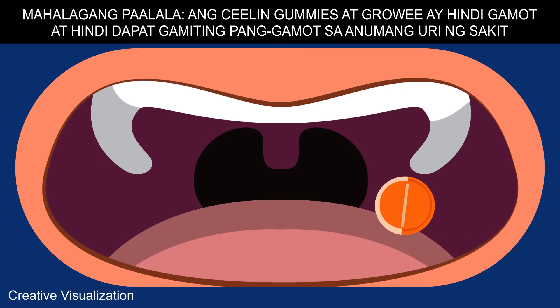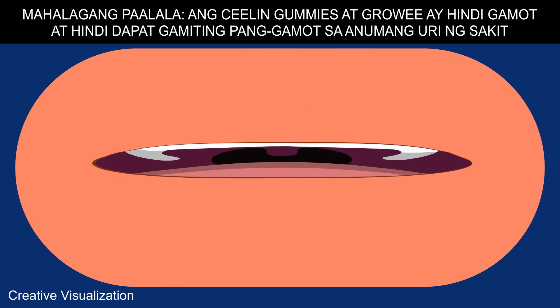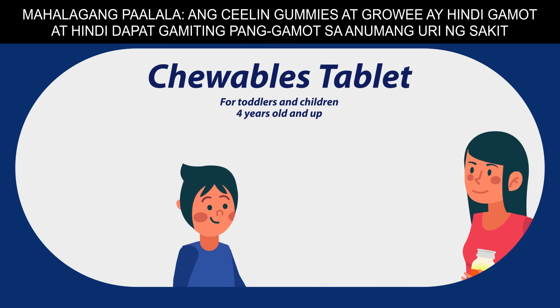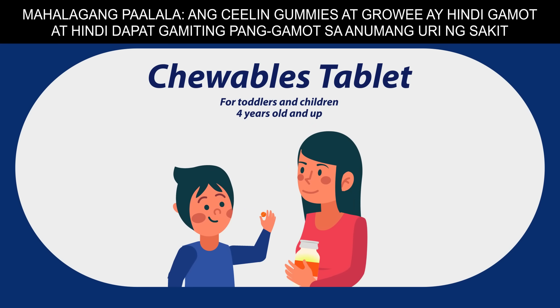Kids' vitamins can also come in chewable tablet format, which should be chewed before swallowing. They are ideal for preschoolers and grade schoolers, as these are packed more conveniently for on-the-go kids.